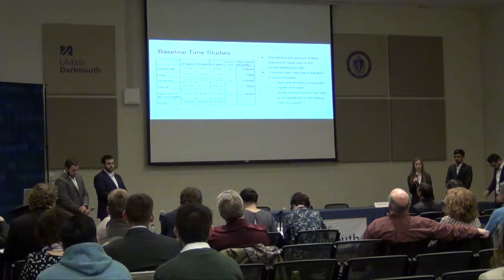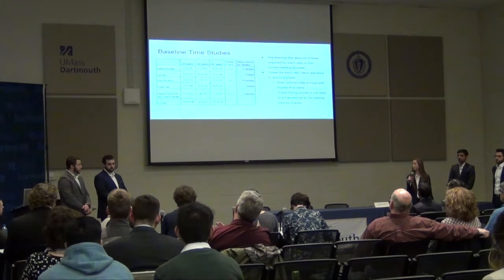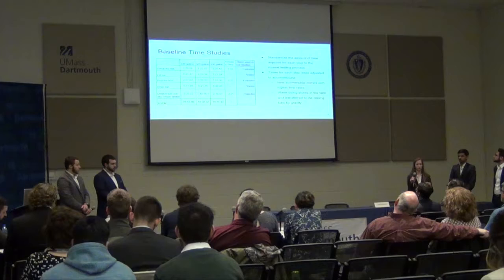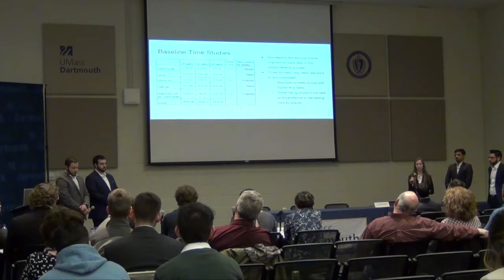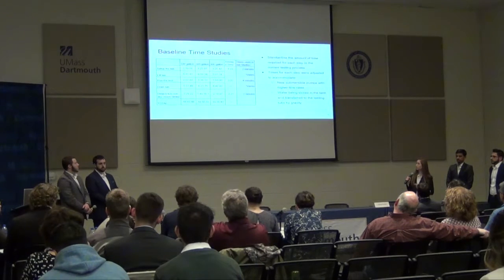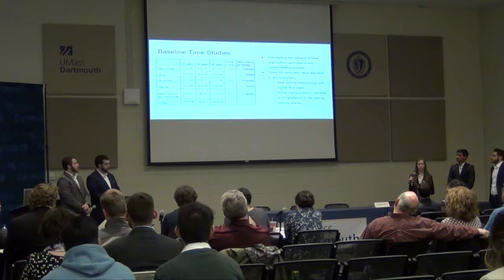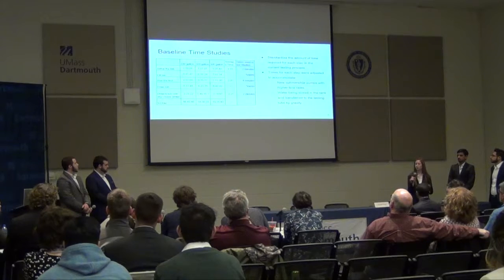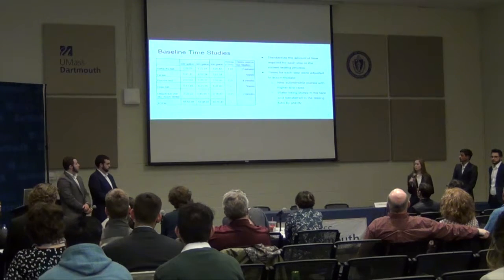One of the main focus points of our project was time studies to verify that our process would increase throughput. We observed the current process and identified five steps: set up the tub, fill the tub with water, run the test — turning the pump on, running the water through the unit, turning the lights on, running the filter and jets — then drain the tub, dry it and check it for leaks, and ship it to the customer. We studied three hot tubs: one 220 gallon and two 300 gallon tubs. We got average times for each step from our facility visit and inflated the times to allow for human error and anything that might come up.